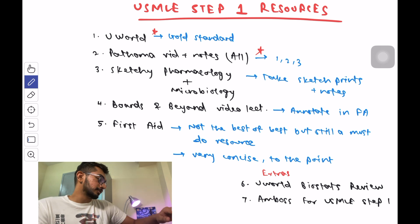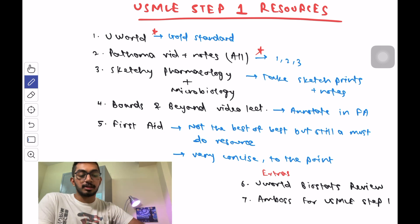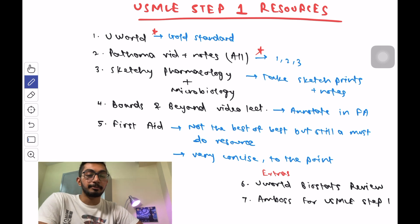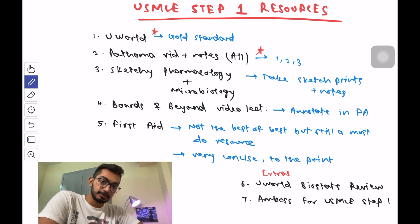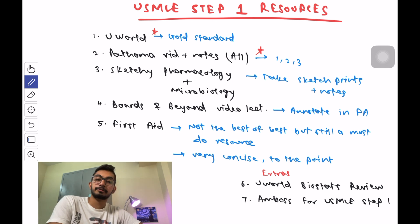The next resource is the First Aid book for USMLE Step 1 — the most common and famous resource. It's a concise compilation of all the important topics, and it's great for revision, but there are super important things missing that you can add from Boards and Beyond and UWorld. You can make the First Aid and Boards and Beyond combination your base. In short: use Pathoma for Pathology, Sketchy for Micro and Pharmacology, and Boards and Beyond with First Aid for everything else — annotating Biochemistry, Immunology, Behavioral Science, Psychiatry, and Physiology.